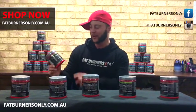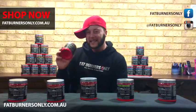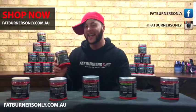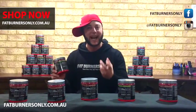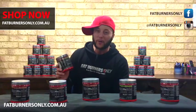The Annihilate Black Label will give you a massive amount of energy and burn a lot of calories. Ideally, you want to combine it with carnitine to make sure those calories being burnt come from fat, and CLA so that fat comes from that really hard, smooth fatty tissue that deposits on the stomach and thighs. You can get both of those on fatburnersonly.com.au as well.